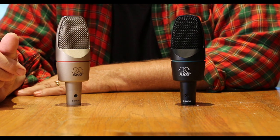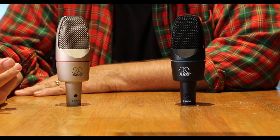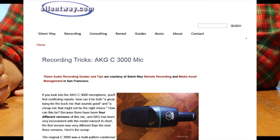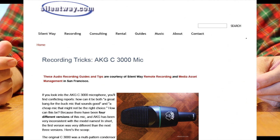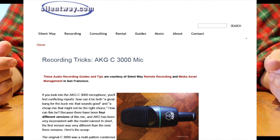I eventually found an article published around 2012 on SilentWay.com. The article begins: "If you look into the AKG C3000 microphone, you'll find conflicting reports. How can it both be a great bang-for-your-buck mic that sounds good and a cheap mic that might not be the right choice? How can this be? Because there have been four different versions of this mic." And then the article goes on to try to explain the four different types.